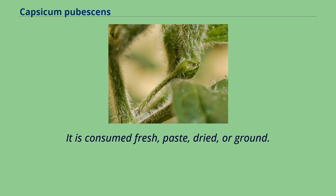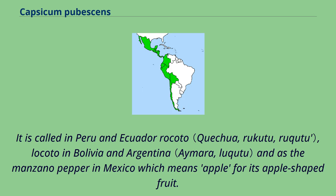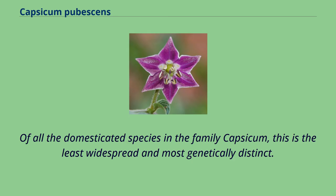It is consumed fresh, as paste, dried, or ground. It is called Rokoto in Peru and Ecuador, Lakoto in Bolivia and Argentina, and the manzano pepper in Mexico, which means apple, for its apple-shaped fruit. Of all the domesticated species in the family Capsicum, this is the least widespread and most genetically distinct.